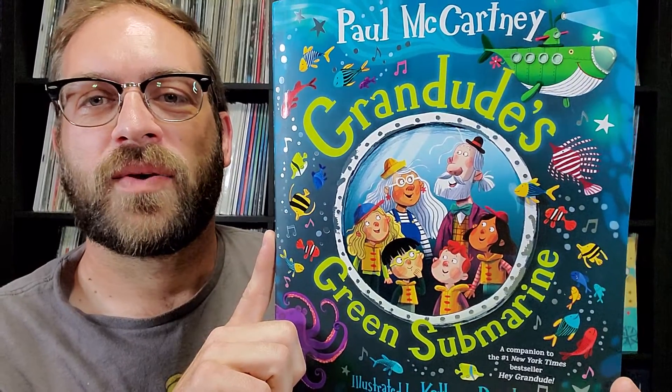So there we have it everybody, that's everything I got for this video. Thank you for watching, and stay tuned because coming up next week is the official release of the Let It Be audio box set, so I'll be sure to make a video on that for you too. Take care, everybody.